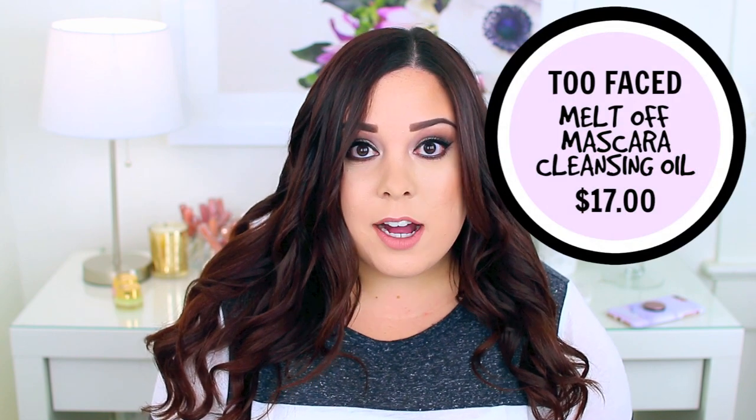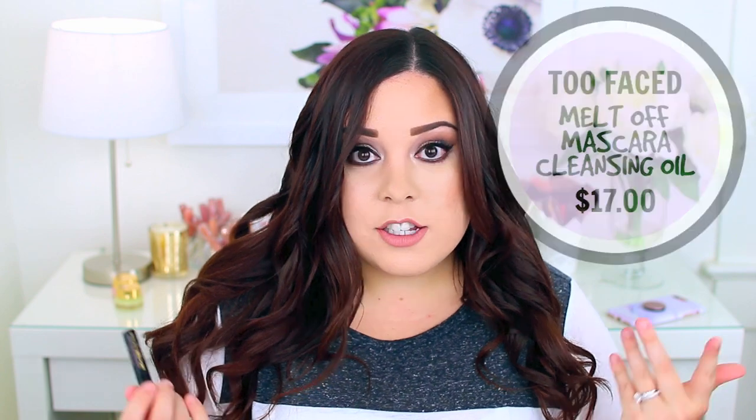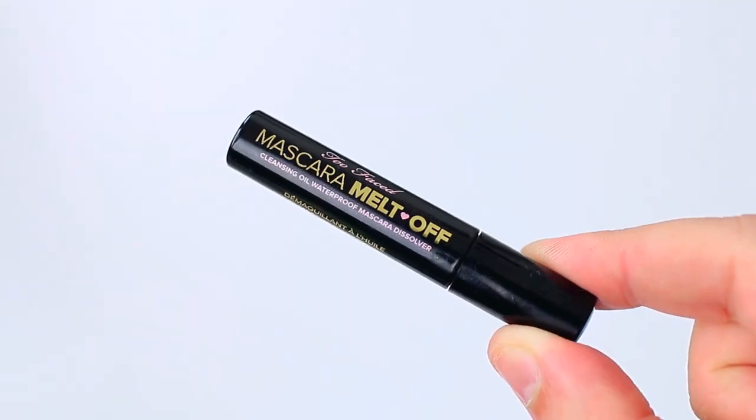I have a lot of deluxe samples in here, but I've been trying to use up products I get in subscription boxes instead of hoarding them. This one I got in an ipsy bag or a Play by Sephora box — it's from Too Faced and it is their Mascara Melt Off, a cleansing oil waterproof mascara dissolver. The prices I put on screen are for full size. It's essentially a cleansing oil with a mascara wand so you can apply it easily to your lashes and even at the root if you wear false lashes.